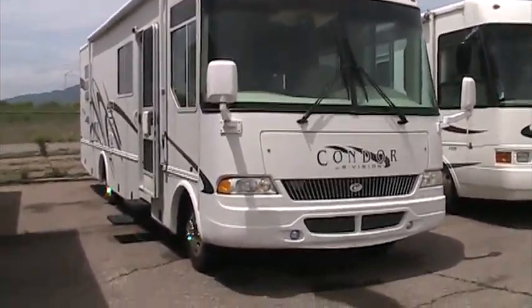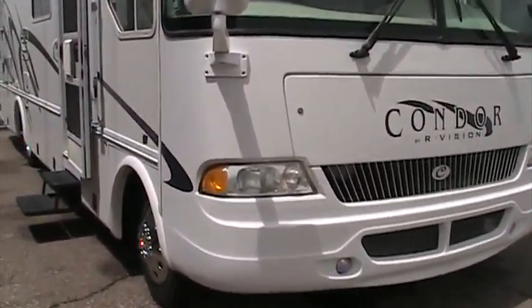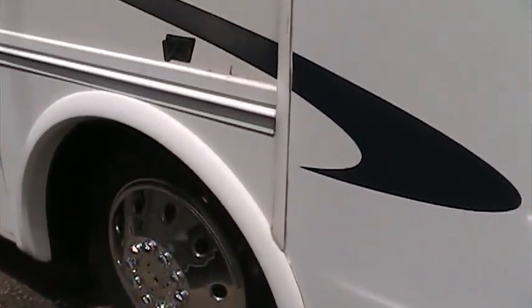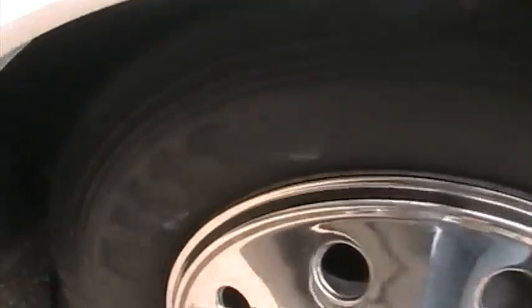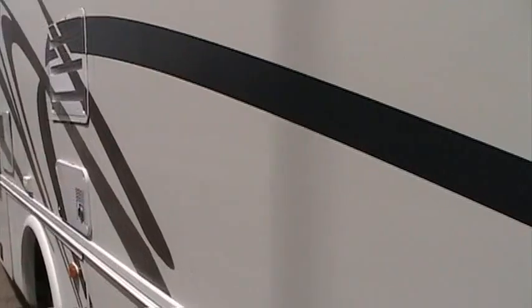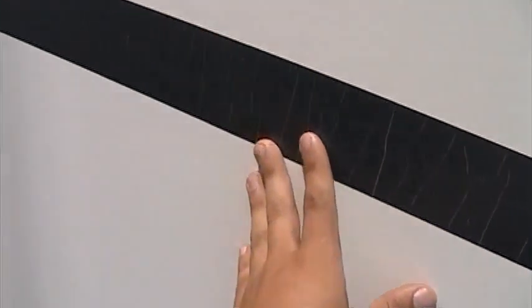It's got about 40,000 miles on it. Looks like it's got some good tires on there. Lots of good storage on the exterior. For a 2001, it's got a little sun fading, a little cracking in the striping, but the exterior is just in really good shape.